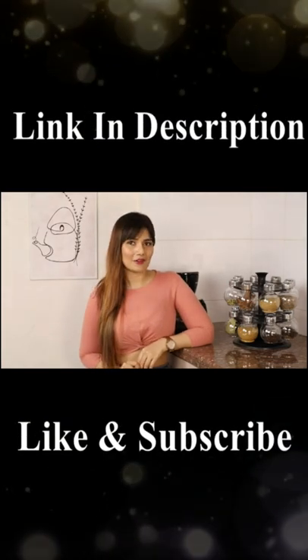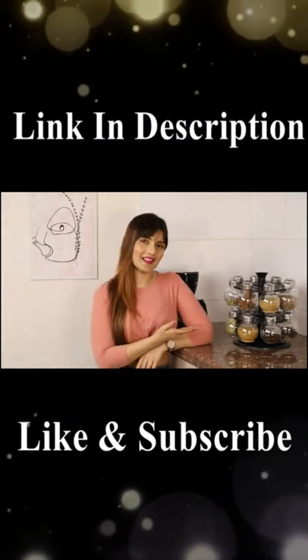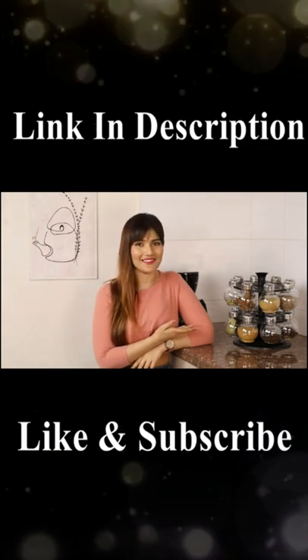Hi guys, my name is Priyanka and in this video I'm going to talk about this amazing spice rack that I got from the brand Leverage. So let's talk more about it.